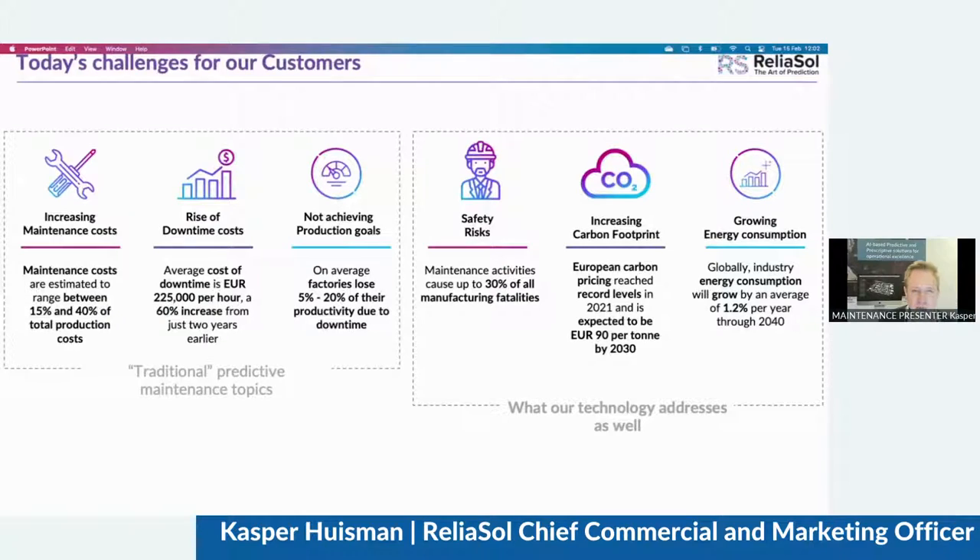When we talk to new customers, the starting point often is that we are asked to help them with their increasing maintenance costs, rise of downtime costs, or how these issues make them miss their productivity goals. However, what we also see is that with more and more of our customers, the health, safety, and environmental departments become part of the conversations we have with them. That's because their deliverables are also a very important part of the business case, or the return on investment, when a company is considering implementing predictive or prescriptive maintenance.